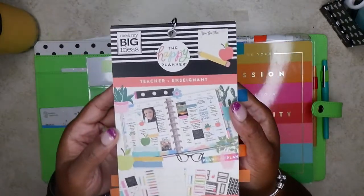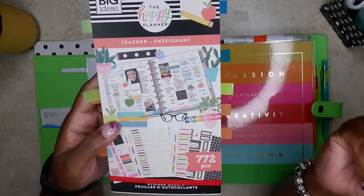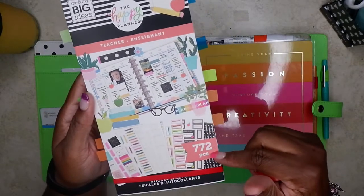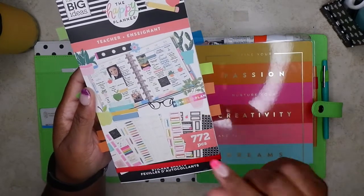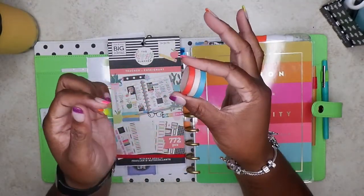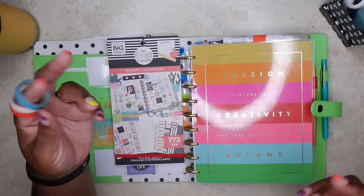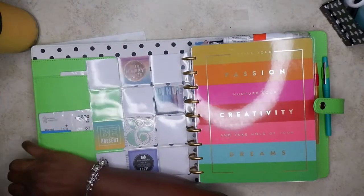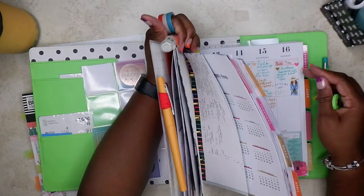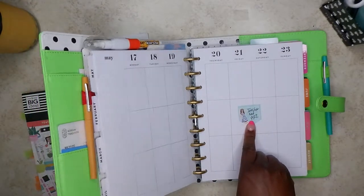I have decided this week I'm going to try to use one book every week for May and just see how it goes. So this week we are using the teacher — one of the teachers. This is the one that has 772 pieces in it. So we're going to be using that one, and possibly this washi. Teacher read 772, that's what I've got. So let's pull these off and let's start.